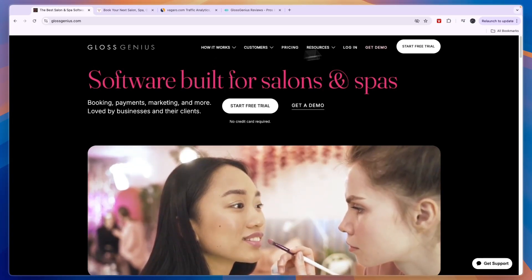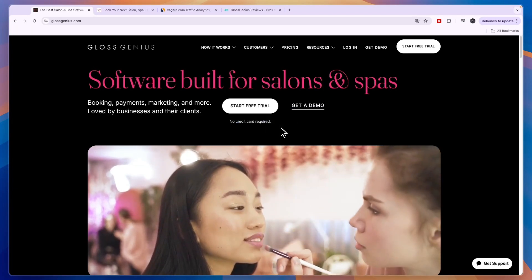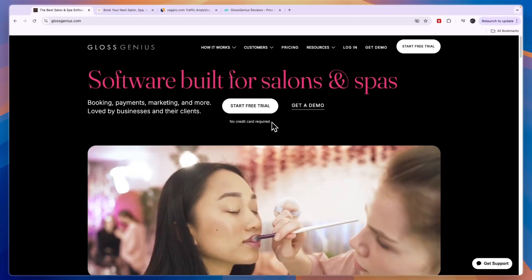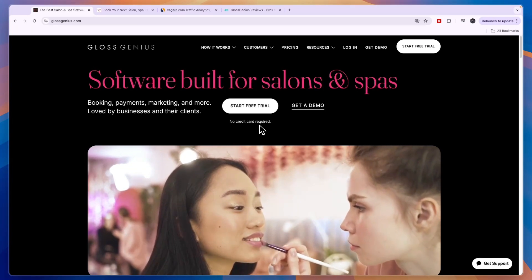I recommend just starting your free trial with Glass Genius — you don't even need to add a credit card, and you can just try it out for free. That concludes this Glass Genius review. If this review helped you make a decision on whether or not you're going to use Glass Genius, please consider leaving a like and subscribing to my channel.